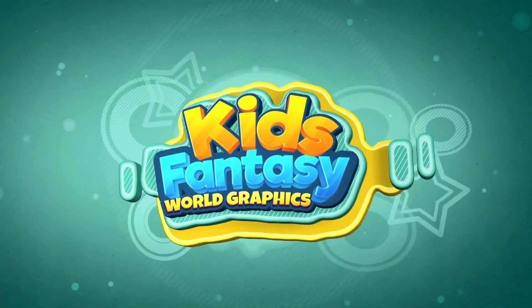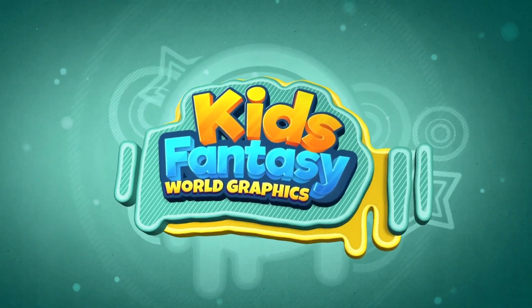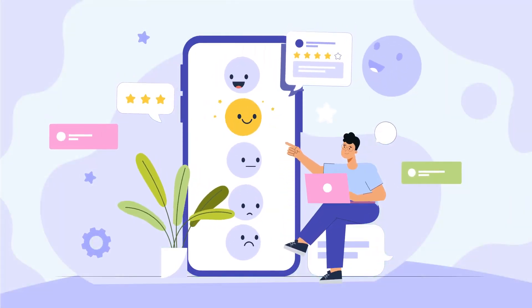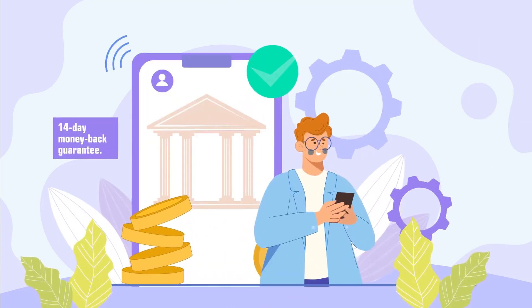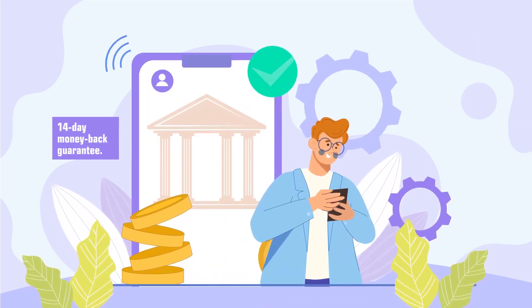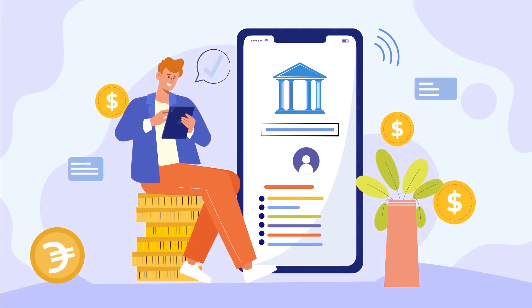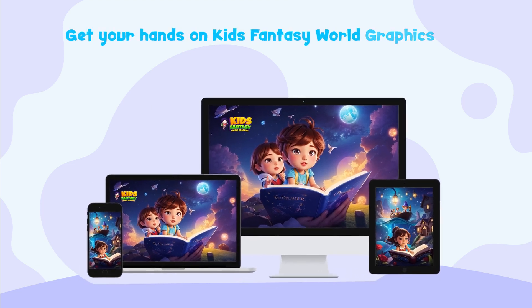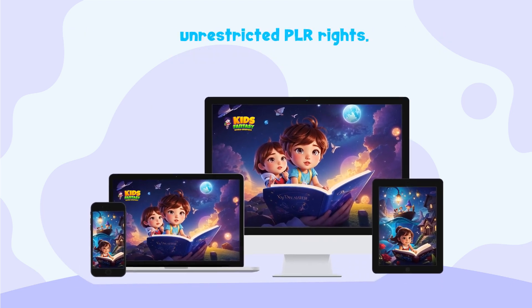Ready to transform your creativity into cash? Unlock your creative empire with Kids Fantasy World Graphics. We're confident that you'll love Kids Fantasy World Graphics, but if for any reason you're not satisfied, we offer a 14-day money-back guarantee — your investment is completely risk-free. Seize the opportunity now and don't miss out on this chance to enter a thriving market with a comprehensive, easy-to-use package. Get your hands on Kids Fantasy World Graphics today and start making money with your creativity and unrestricted PLR rights.